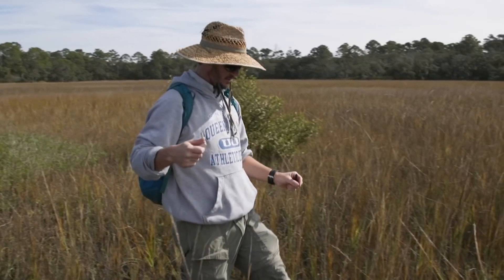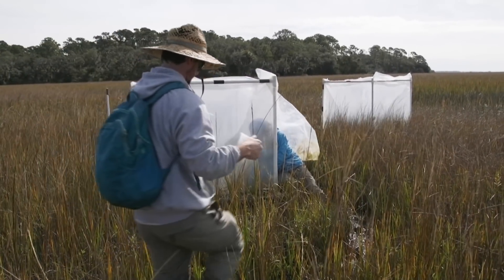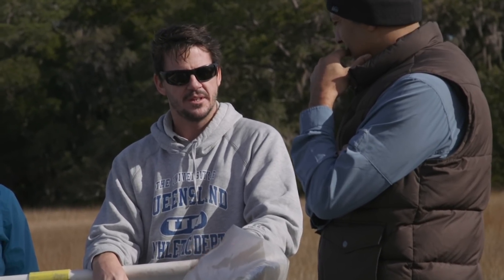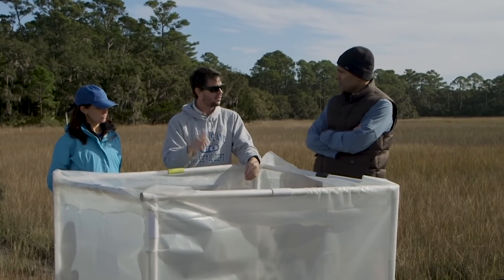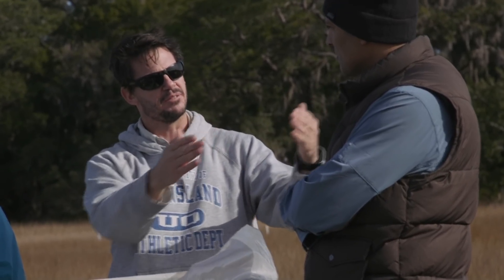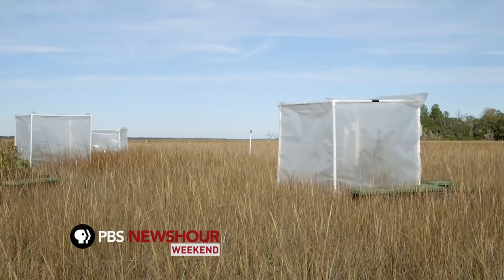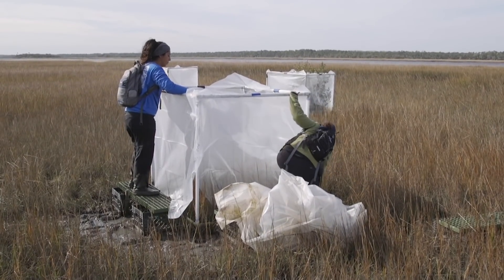Matt Hayes is a post-doctoral researcher at Villanova. "Historically, they have been up here before. We know from looking at historical records from early botanists and explorers that they've spoken about seeing mangroves around here, even just north of here. But then once these cold snaps came, that was enough to kill them off, and then they'd be pushed right back further south." As climate change makes these cold snaps less frequent, researchers are studying how permanently warmer temperatures will affect this ecosystem.